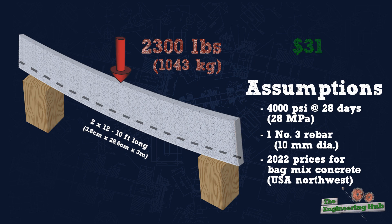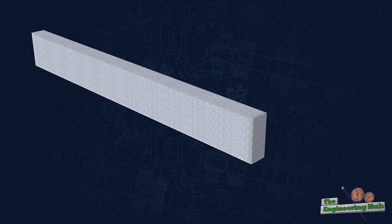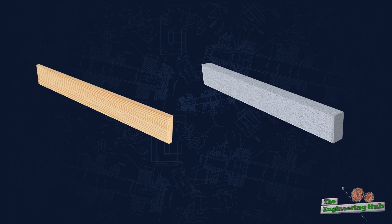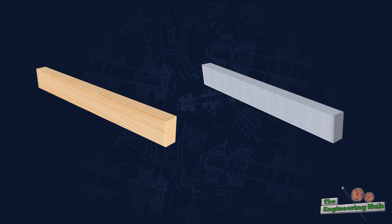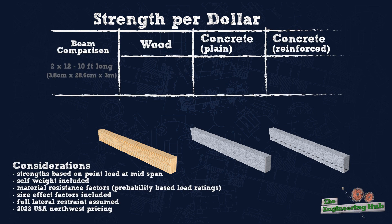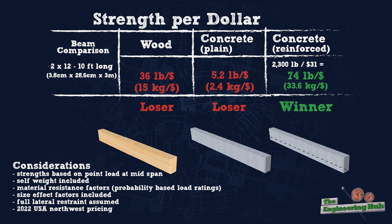Of course, it's unusual to have a 2x12 concrete beam, but the logic here extends to multiple widths. For example, the comparison is the same for a built-up 3-ply 2x12 and a similar size concrete beam. Note that self-weight, material resistance factors, and size effect factors have been considered here, and the prices are based on USA Northwest pricing for material only. These assumptions are consistent throughout the video.